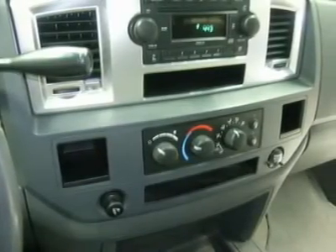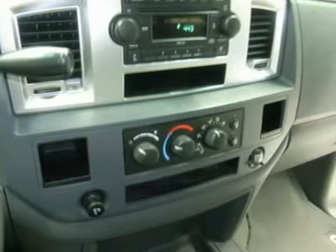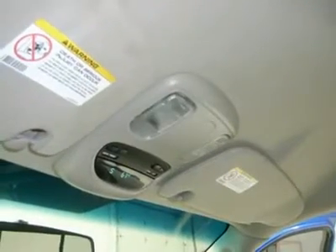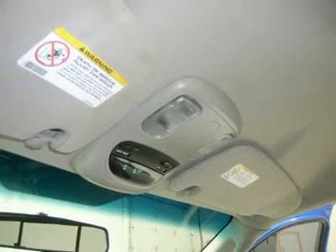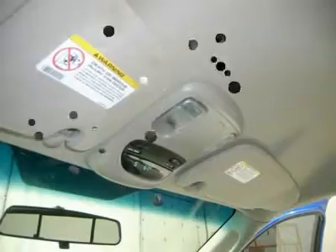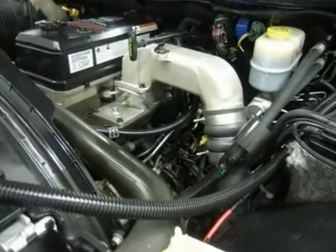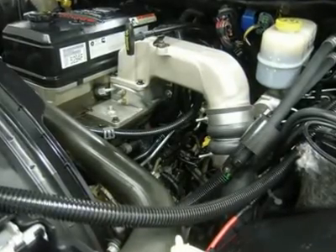Whether you live far away or close, we make it our promise to ensure you are a happy customer before, during, and after the sale. Lenz Truck Center has been in business and family owned for 20 years. With a new generation taking over, we plan on making this the place you and your children buy their next vehicle. Lenz Truck Center is the country's fastest growing dealership.